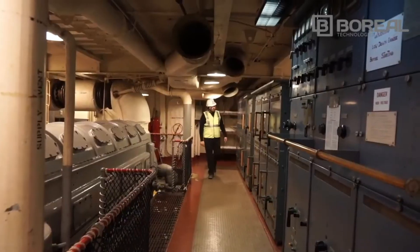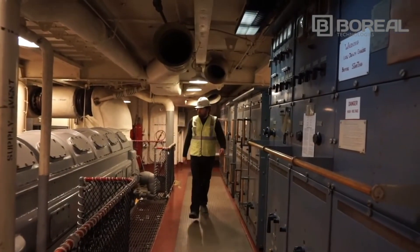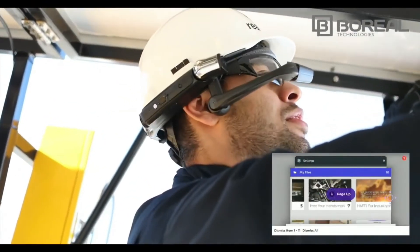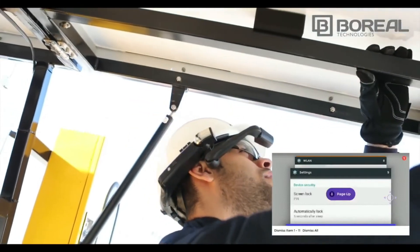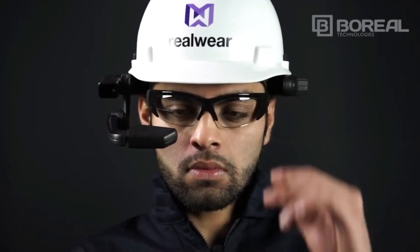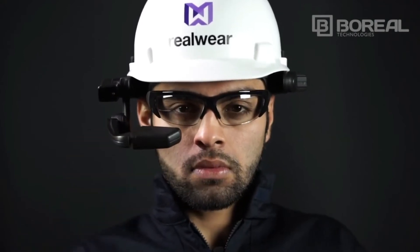The battery lasts 8 to 9 hours and is hot-swappable. Utilized for remote mentor video calling, document navigation, guided workflow, mobile forms, and industrial IoT data visualization, the HMT1 is a multi-use assisted reality tool for the new generation of industrial workers.